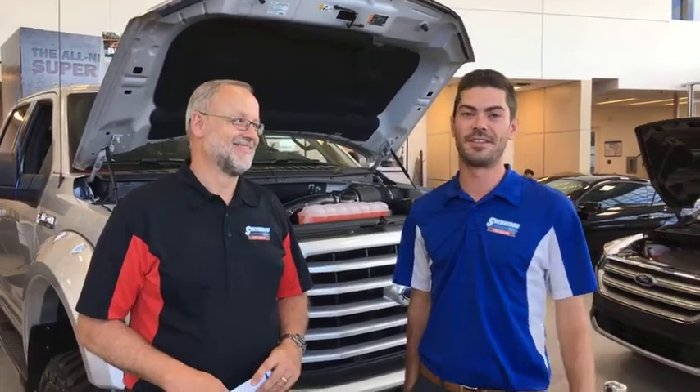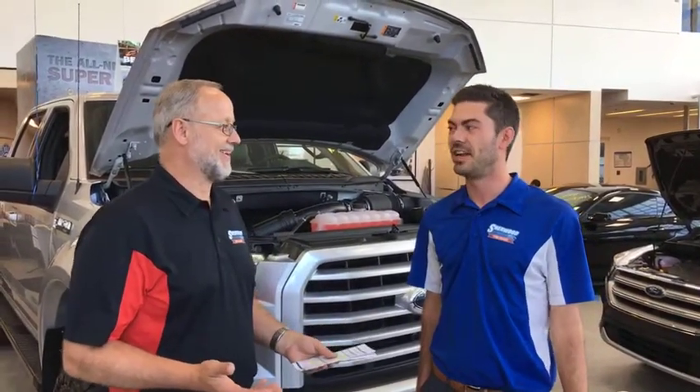Hi everyone, David here at Sherwood Ford. Drew from Sherwood Ford. And today is Technology Tuesday. Can you believe how fast the weeks go by? It seems like we just did a video and we're doing another one. Did you have a good weekend? Had a great long weekend. Fantastic time — Canada Day.